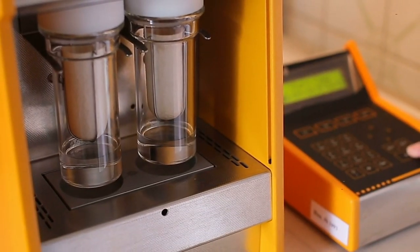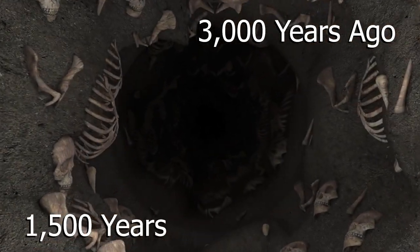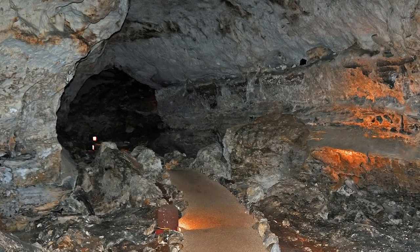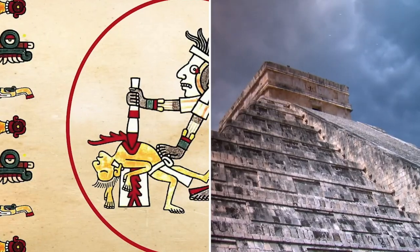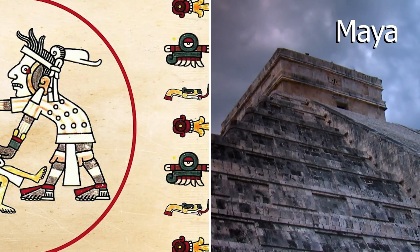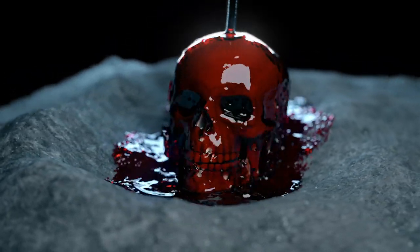Radiocarbon dating on the bones indicated the bodies were dumped in the remote cave around 3,000 years ago over a period of about 1,500 years. Researchers estimate there were a total of 114 bodies in what is now known as the Midnight Terror Cave. The discovery was so shocking because for the most part, the ancient Maya only sacrificed adults. In fact, this was only the second time a large-scale child sacrifice has ever been found in the land of the ancient Maya.